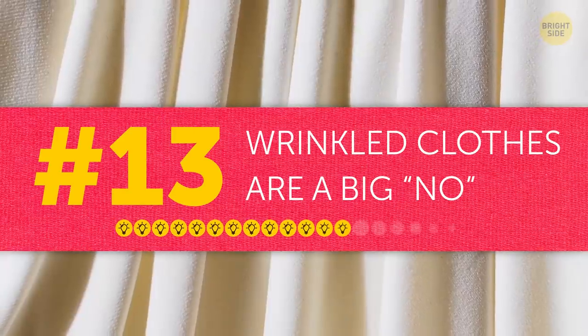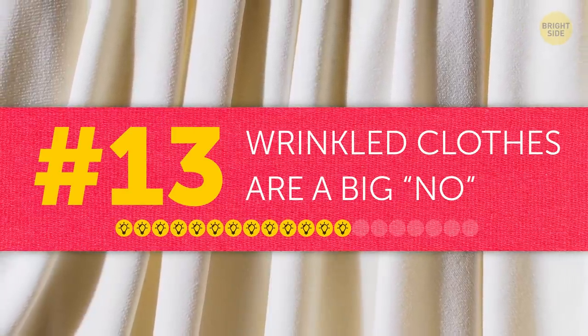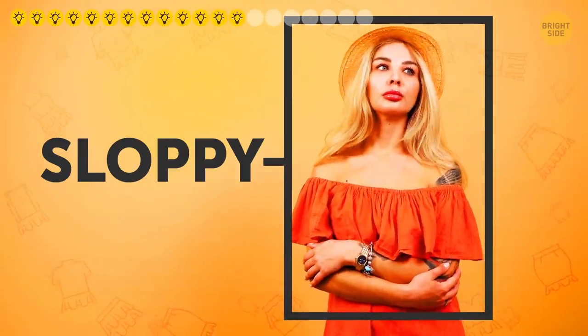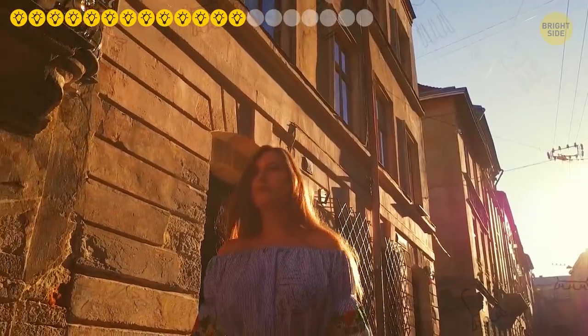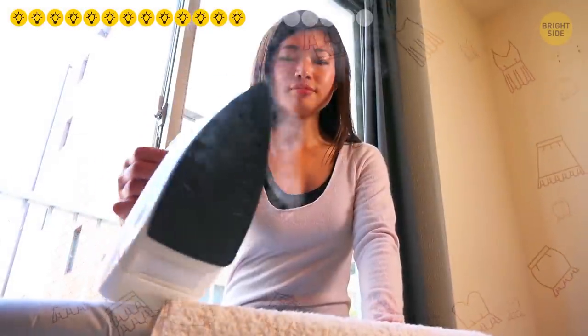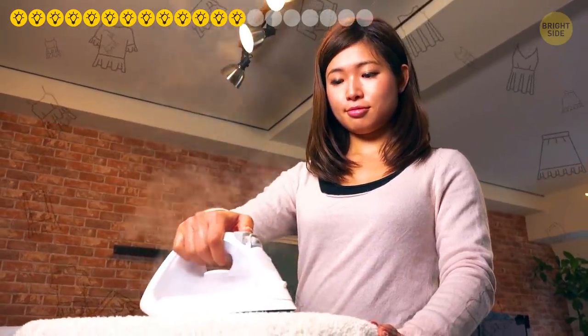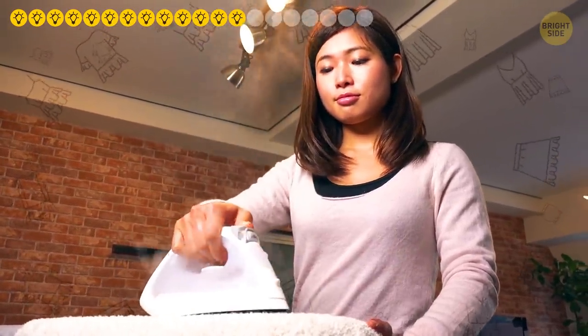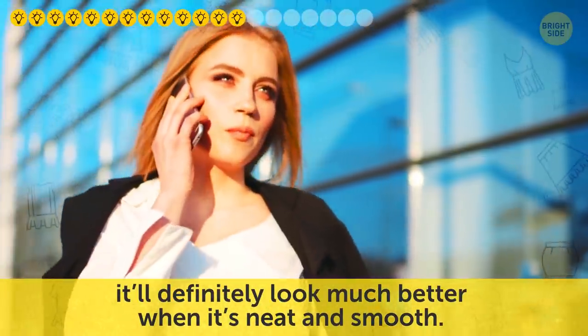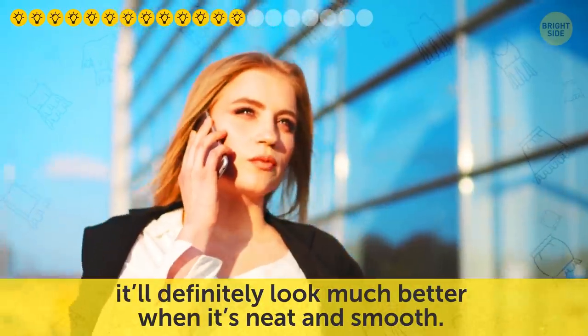Tip thirteen: wrinkled clothes are a big no. Nothing screams sloppy as much as wrinkled clothes, and trust me, there's no way other people won't notice it. I get that ironing isn't the most exciting thing to do, but if you want to look impeccable, you just have to do it. No matter how much your outfit costs, it'll definitely look much better when it's neat and smooth.